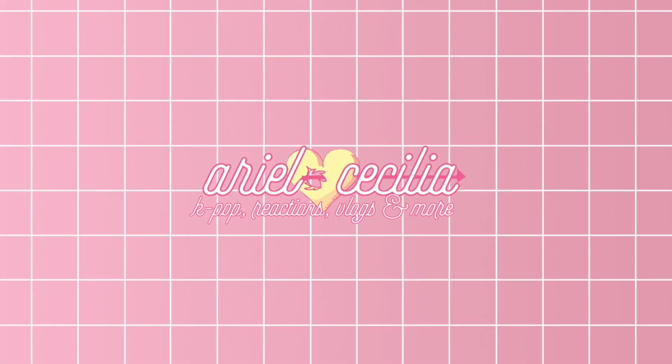Hi guys, welcome back to another video on my channel. For today's video, we're going to introduce something that I have been doing every single month this year — it is my monthly K-pop update. But this month is going to be a little bit different because I actually don't have my albums with me.